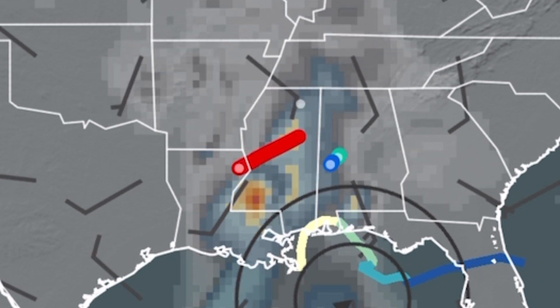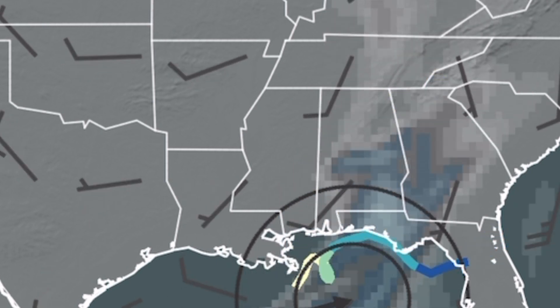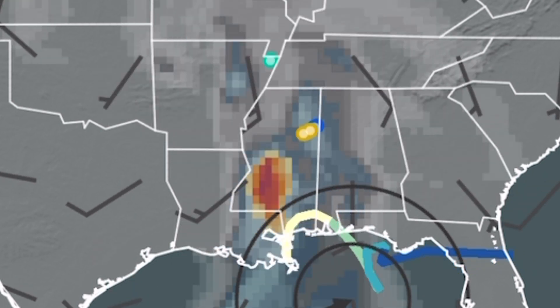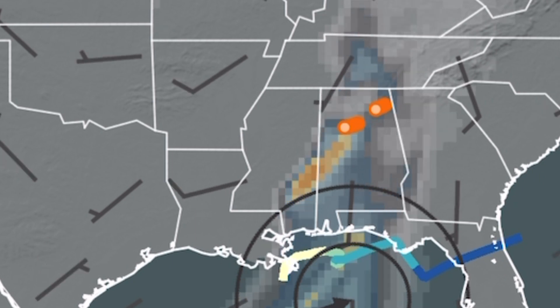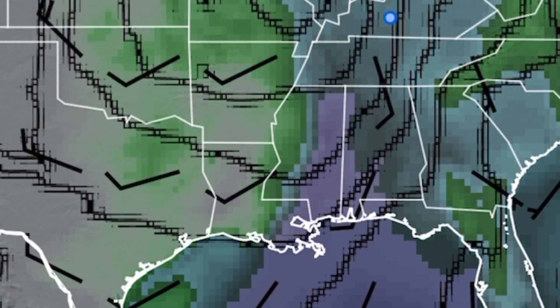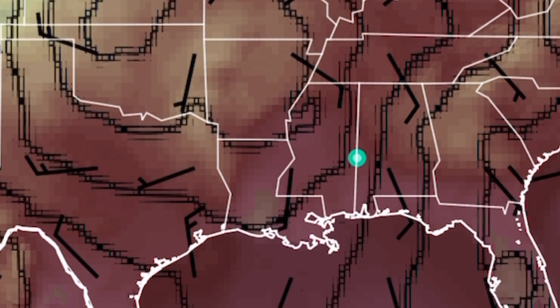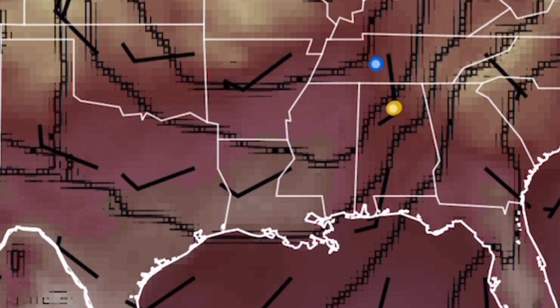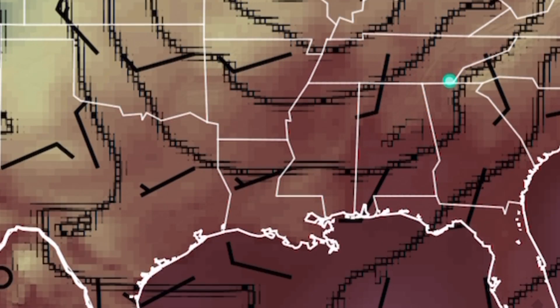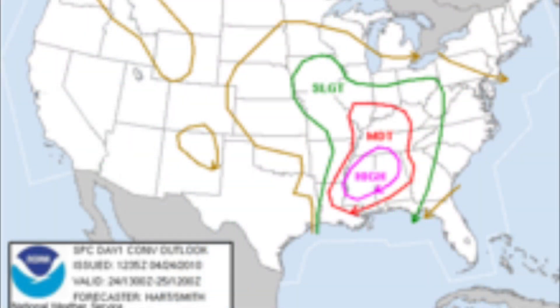On April 24th, an energetic upper-level storm system strengthened as it moved from Texas into the southern Great Lakes region. A cold front moved eastward across the middle and lower Mississippi River Valley before heading into the Ohio River Valley and stretched into the mid-south portion of the United States. From the cold front, a warm, moist, and unstable air mass spread northward from the lower Mississippi River Valley and northern Gulf Coast states into the middle Mississippi and Ohio River Valleys. Temperatures of 90 degrees Fahrenheit were present across Mississippi. Dew points were in the mid-70s over Mississippi and Alabama, leading to CAPE values in excess of 2,000 joules per kilogram. Winds at the 500-millibar were in excess of 75 knots, leading to extreme wind shear. This set the stage for a significant severe weather outbreak with the potential of strong and violent tornadoes, large hail, and damaging winds.